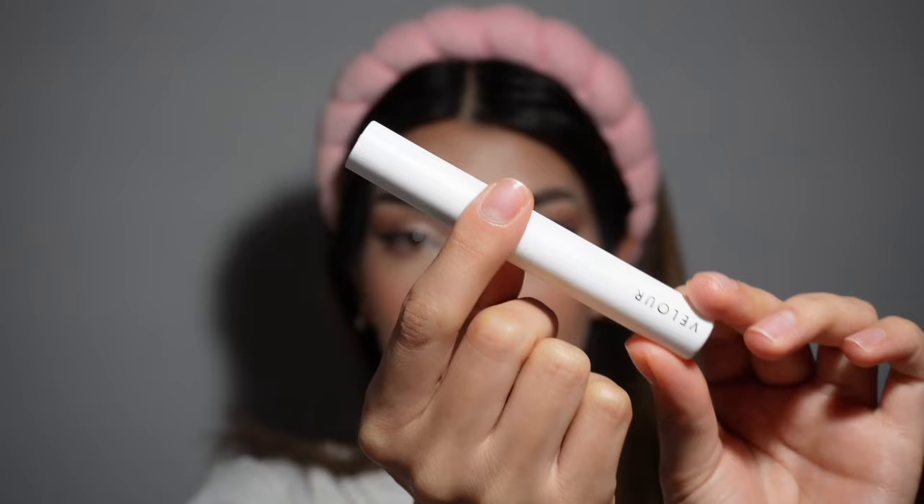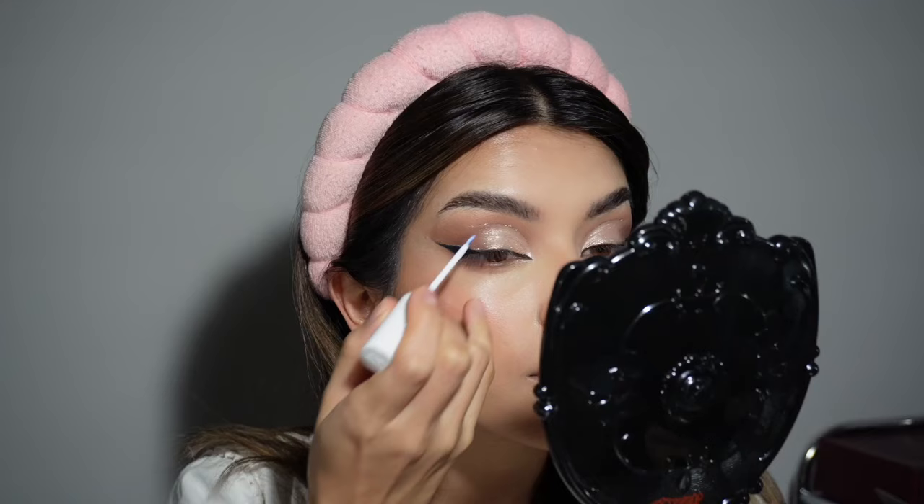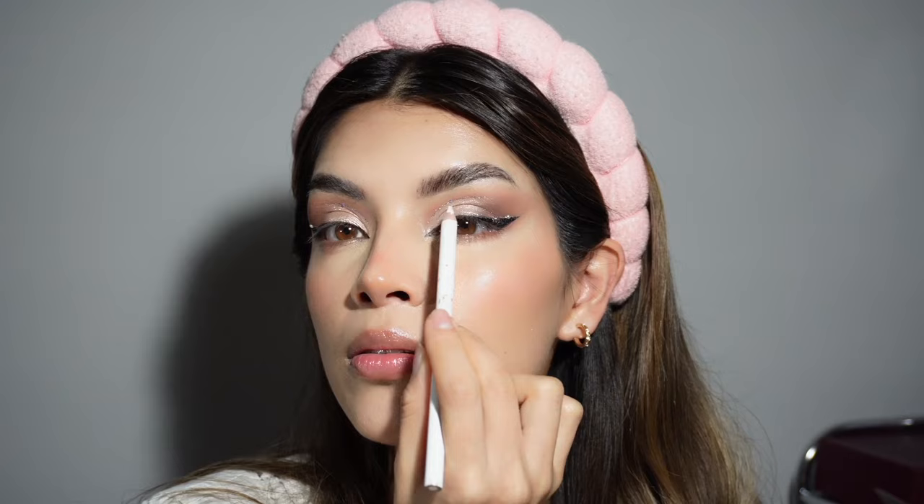For me it's not full glam without rhinestones, so I'm going to use these clear tiny ones. I see a lot of people using big rhinestones, but the tiny ones actually reflect light even better. We're going to place them at three different points: the top of the cut crease, the wing, and the inner corner.